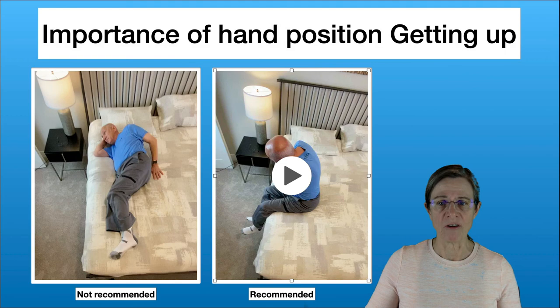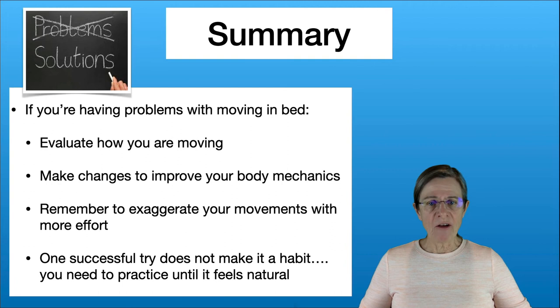In summary, if you're having trouble moving in bed, evaluate how you're moving because we've been getting in and out of bed our whole lives without thinking about it. Be deliberate — analyze how you're getting in and out and what areas you're having trouble with and possibly why. Then think about the body mechanics from today's video and see how much you're deviating from that. Also, try to exaggerate your movements — if you're having problems, really bring that arm around with more effort and make it a bigger motion so that momentum can help you, in addition to activating those extra muscle fibers.